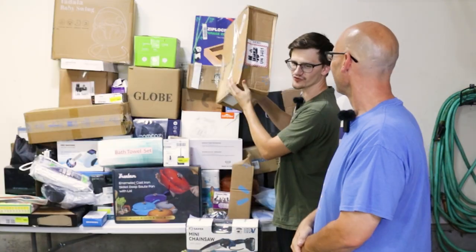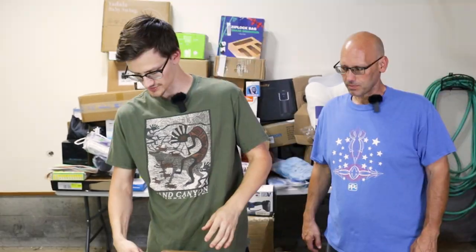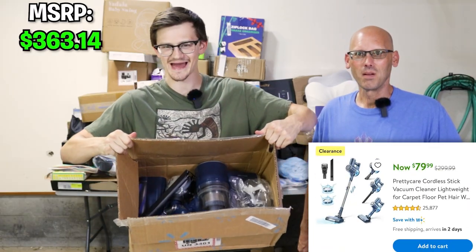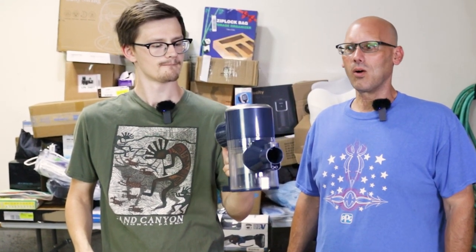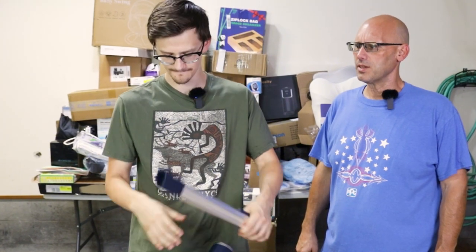I'm going for the first Walmart mystery package — it has some weight to it, I'm excited. Big money, big money! It's the same vacuum as last time. It looks used, but they at least cleaned it. It comes with everything the last one did. Oh, that's fancy.